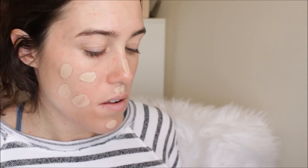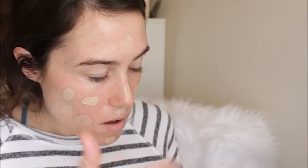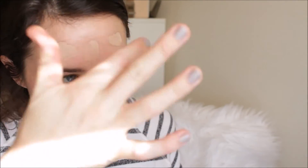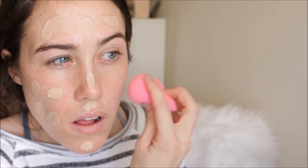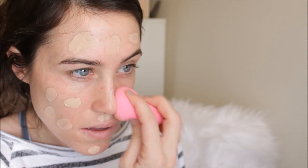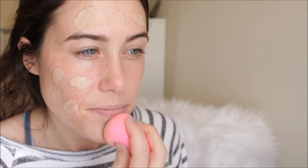This is the Revlon Color Stay Whipped Foundation. I haven't used this in a long time, but I decided to bust it out for this. I wanted something that would last really, really long. I actually wore this makeup look to a casino night with my husband and I really loved the way it turned out. I know and trust this foundation because I wore it on my wedding day and it was amazing. So I'm just blending that out with a beauty blender all over my face.